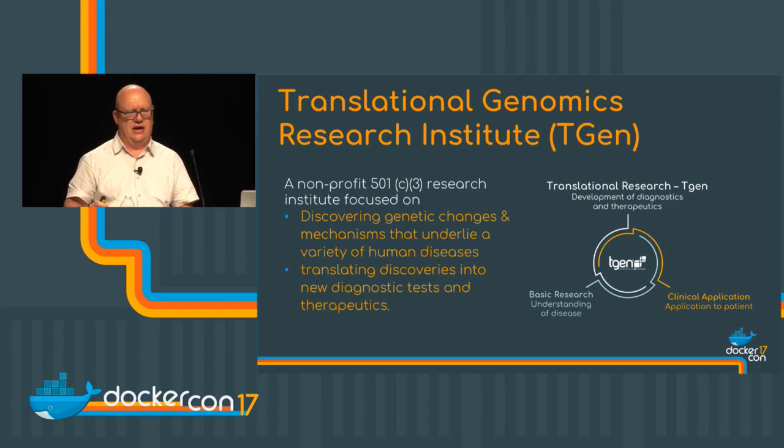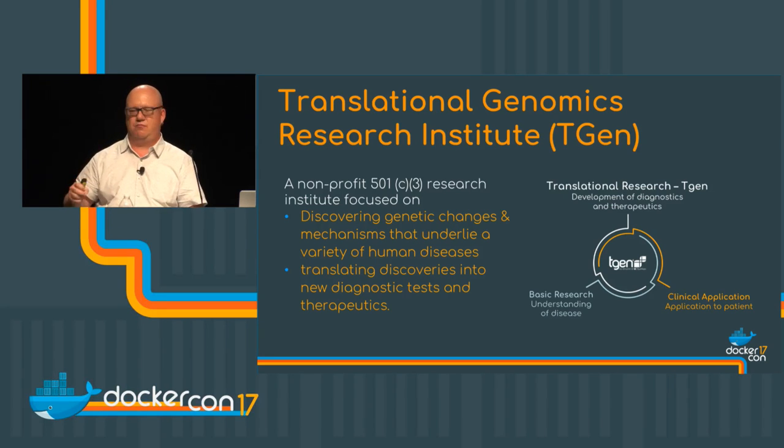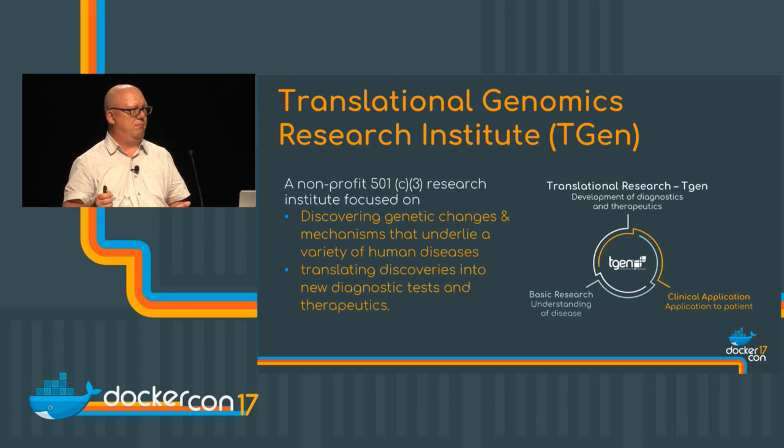We're a non-profit focused on looking at how genetic changes and the mechanisms of your genetic makeup have a capacity to affect disease. In a nutshell, it's taking discoveries in the laboratory around DNA and translating those into treatments for patients. We're very patient-focused and very much in tune with wanting to help people.